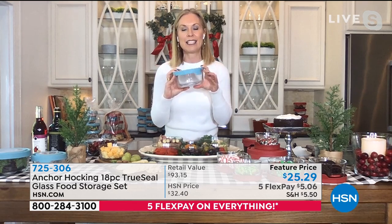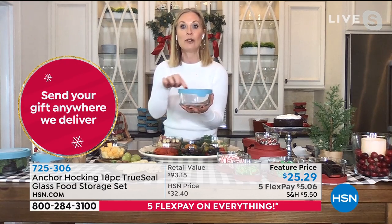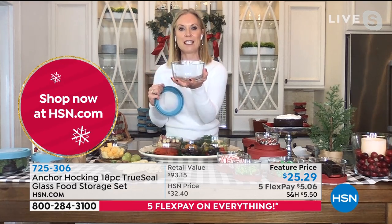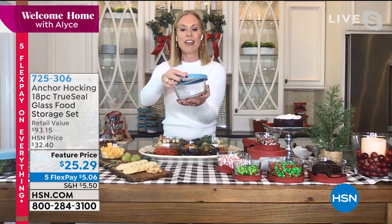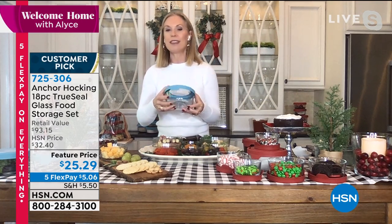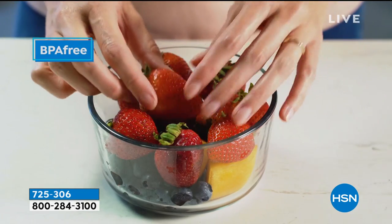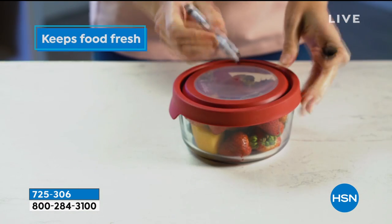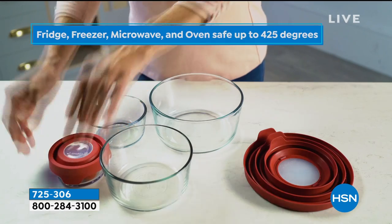You're able to use this in just about every appliance in your kitchen — dishwasher, microwave including the lid with a little ventilation space, and you can use the glass bowl in the oven up to 425 degrees. You can throw it in the freezer as well. It even comes with a little dry erase marker so you're able to label the top, put dates on things, know when to throw them out, write 'this is my food' or instructions for dinner.